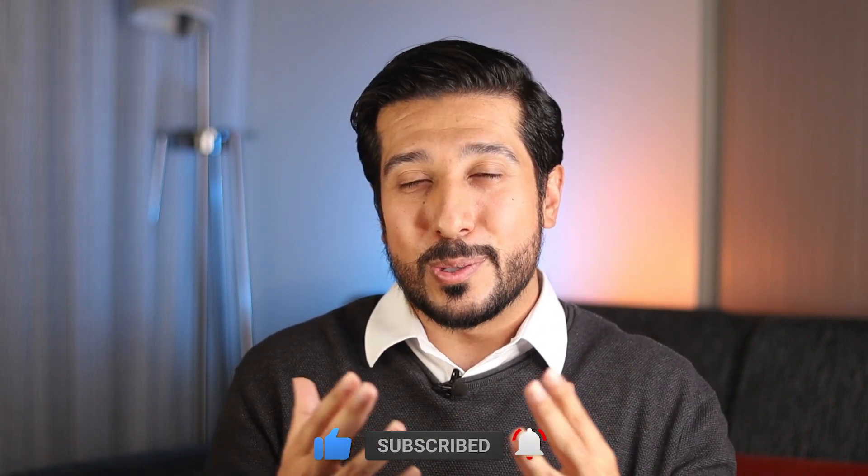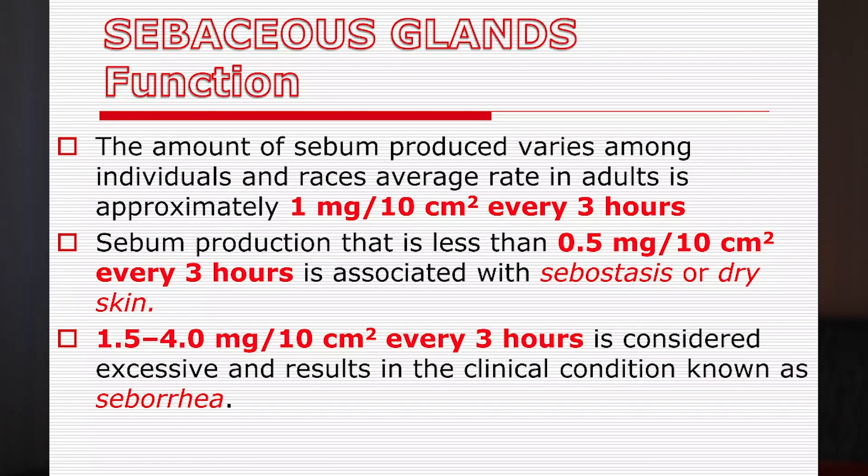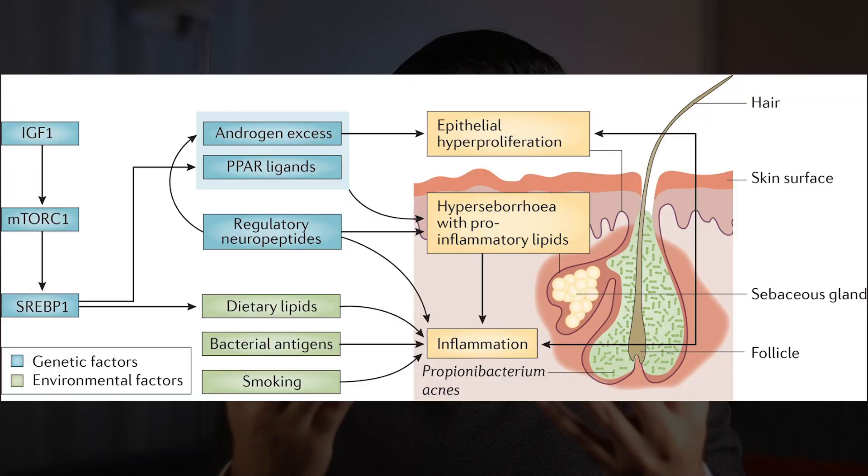Let's actually define our parameters. The average rate of sebum production in adults is 1mg per 10cm² every 3 hours. When rates are less than 0.5mg per 10cm² every 3 hours, you'll get dry skin. When sebum production exceeds 1.5mg every 3 hours, it's considered excessive and oily. There are so many factors that go into how much sebum you'll produce.